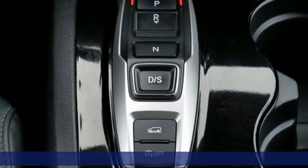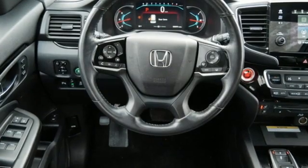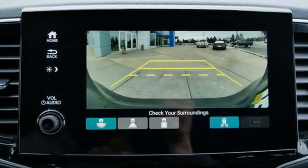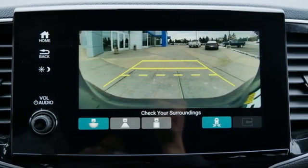A great vehicle is comprised of great features like these: V6 engine, dual zone climate control, entertainment system with Blu-ray, auto dimming rear view mirror.